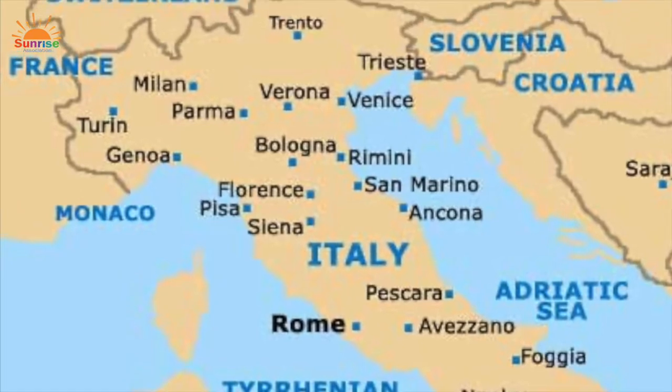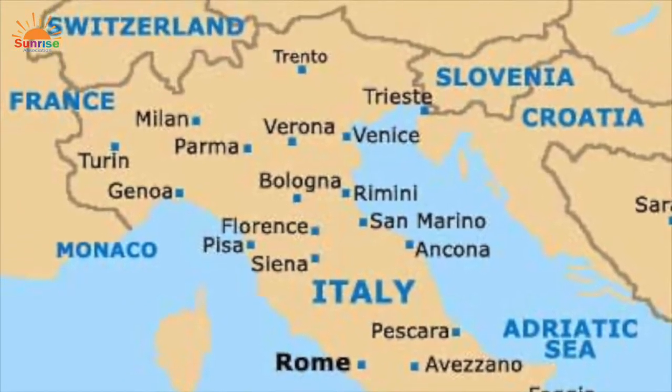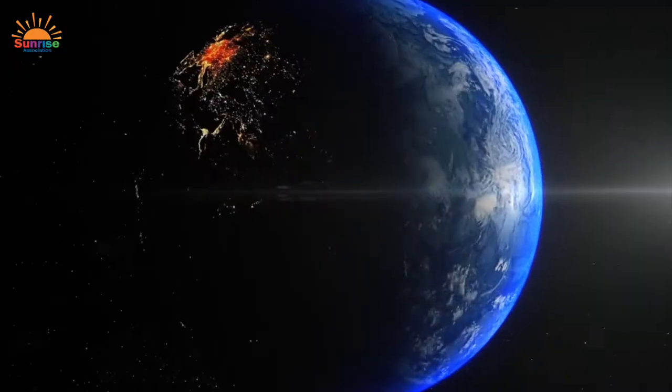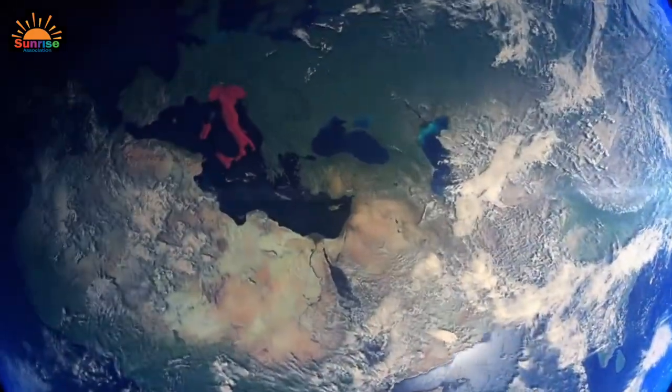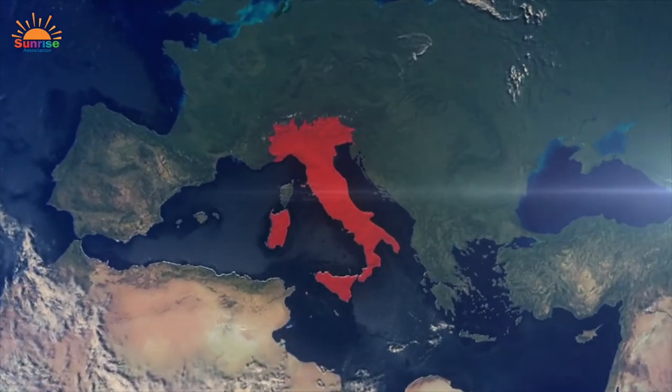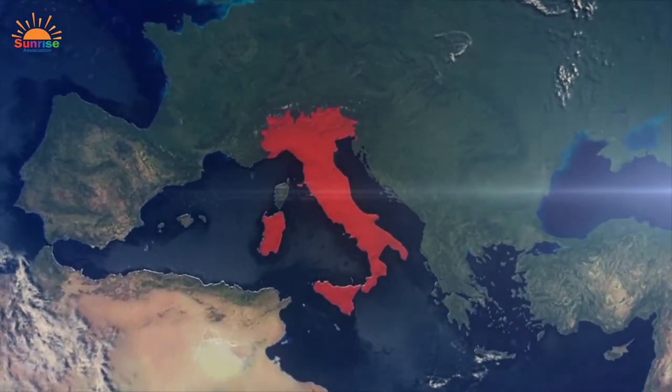Italy is a country in southern Europe bordering France, Switzerland, Austria, and Slovenia. It is easy to recognize on a map because the country is shaped like a high-heeled boot. Some say it looks like the boot is kicking a ball, which is the island of Sicily.